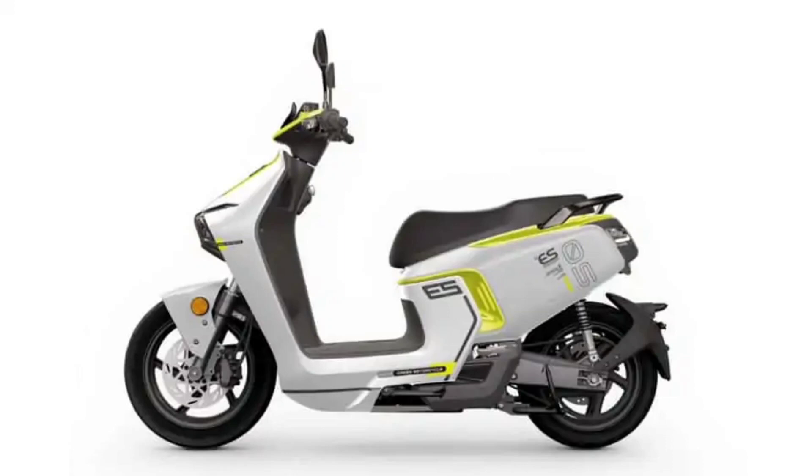The S5 electric scooter features a very impressive dashboard with modern amenities, including a full-color TFT panel, a Bluetooth speaker, and a USB socket for charging devices on the go. A built-in dashcam also helps you record your trip and keep track of your journeys.